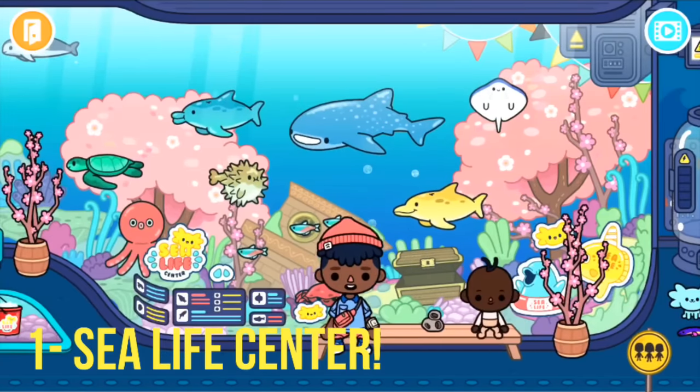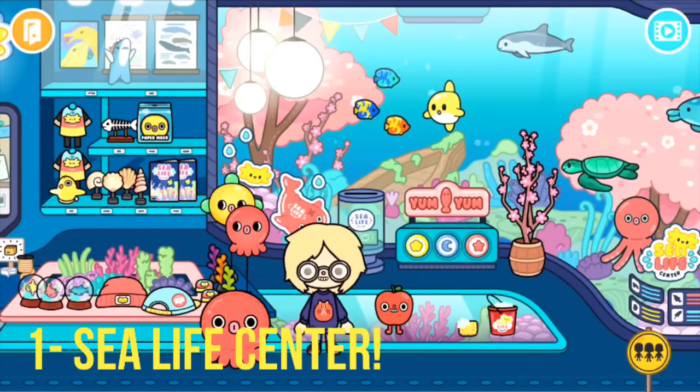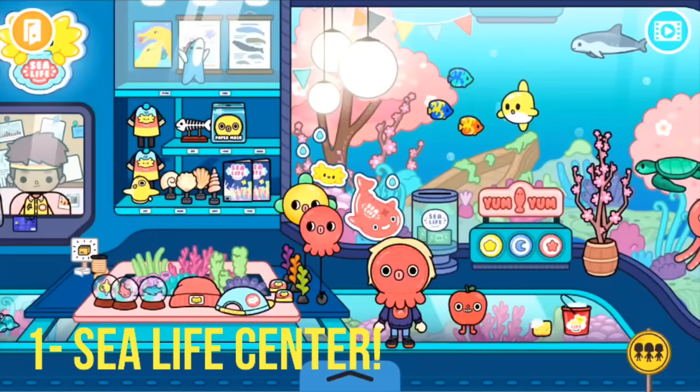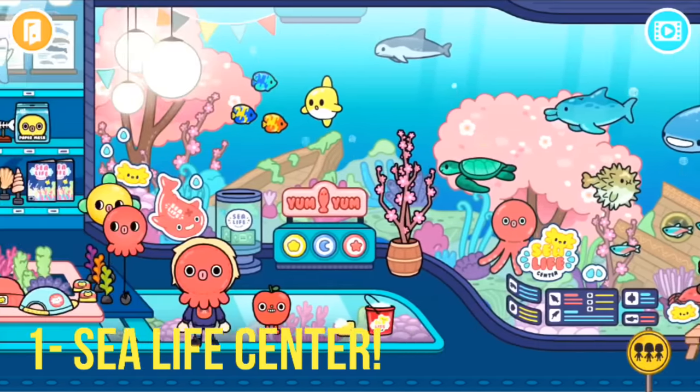I absolutely love the blossom trees inside the aquarium as well, and there are CCTV cameras up top. The characters are great too — a little creepy but overall great. Yeah guys, thank you so much for watching, I hope you enjoyed this video, and I will see you all later — bye!